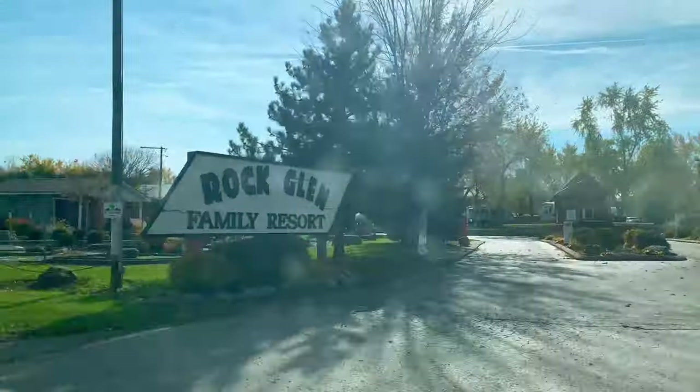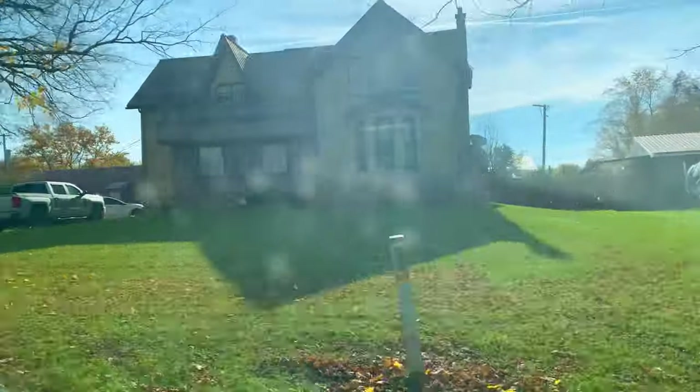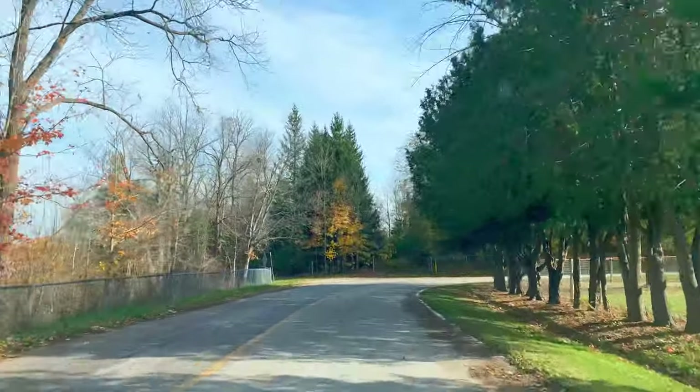A good way to spend time at Rock Glen is to enjoy the hike, have a little picnic, and simply relax in the playground. See you in my next one. Bye!